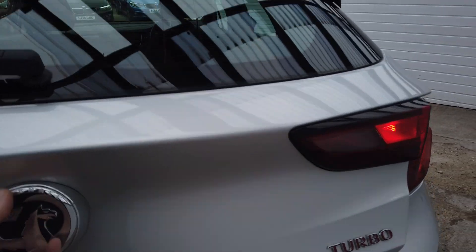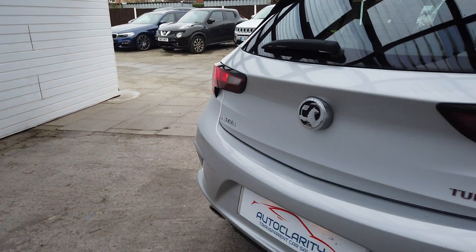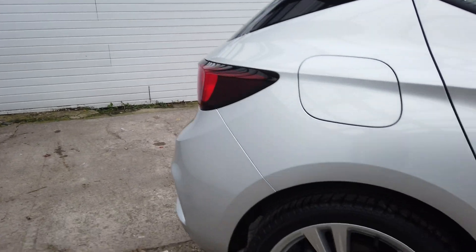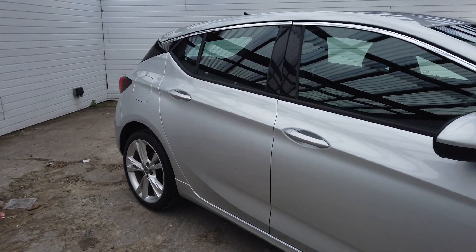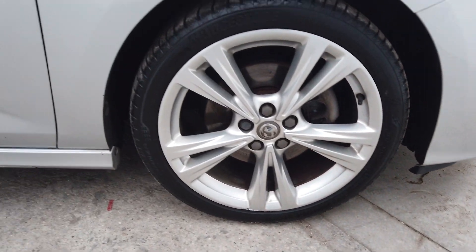Right on the back, you've got your decent-sized boot there with your parcel shelf in as well. There's your rear wheel, and again, there's nothing to report down this side of the car and there's your front wheel.